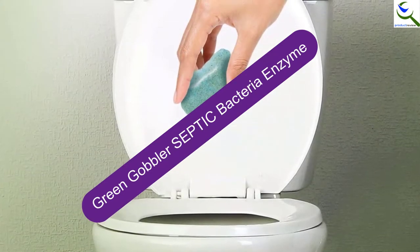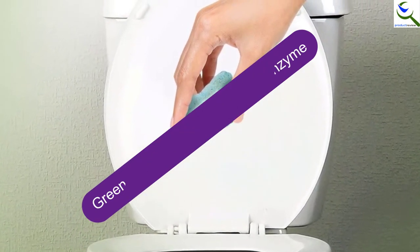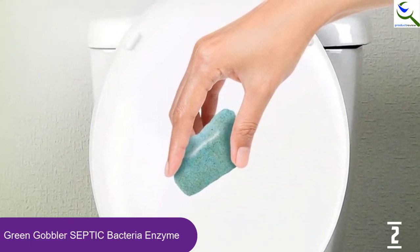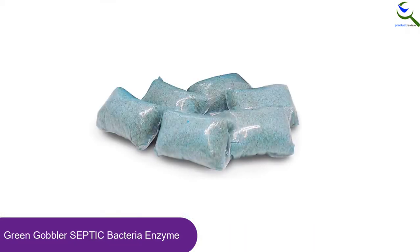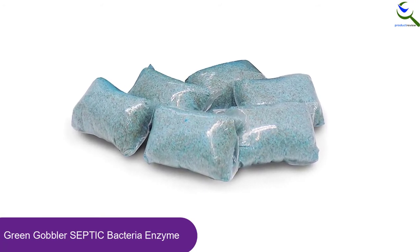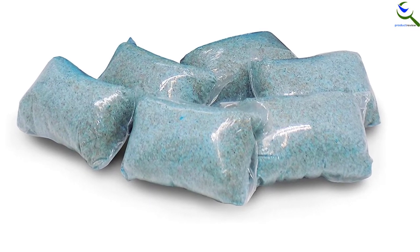At number 2, we have Green Gobbler Septic Bacteria Enzyme. With this septic tank treatment, you will be able to protect your septic tank safely. This delivers exceptional performance and helps to digest paper, fats, oils, grease, and other organic matter. Furthermore, it includes powerful bacteria as well as digestive enzymes that prevent clogging and ensure there will be no overflowing.